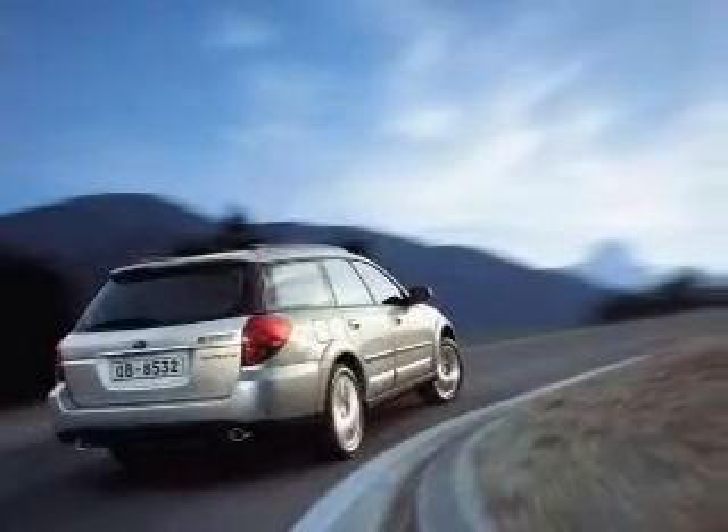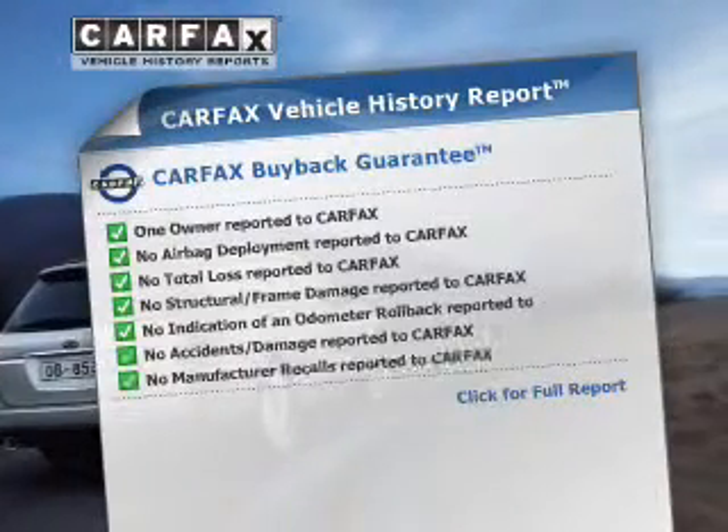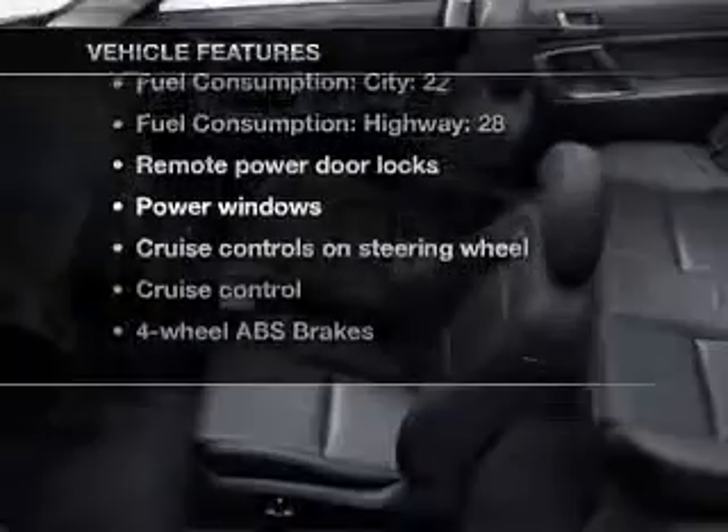Let the sun shine in with a sunroof. This vehicle comes with a CARFAX report, which reduces your buying risk by providing the vehicle's history before you purchase. Plus, enjoy these notable features that are included in this vehicle.